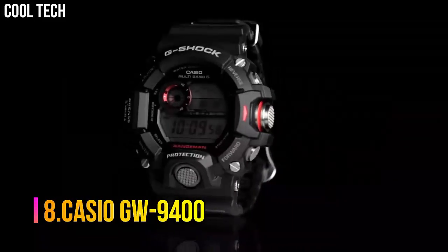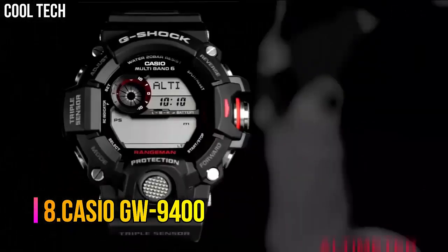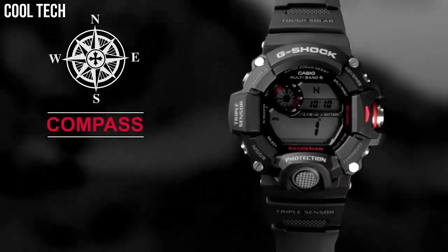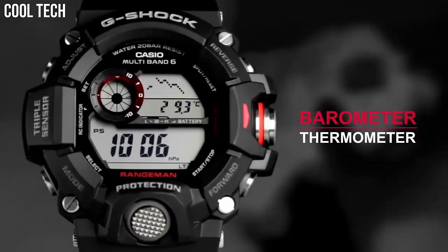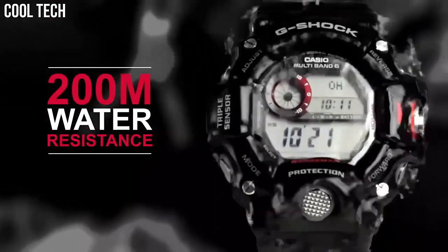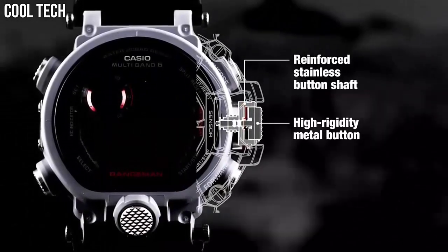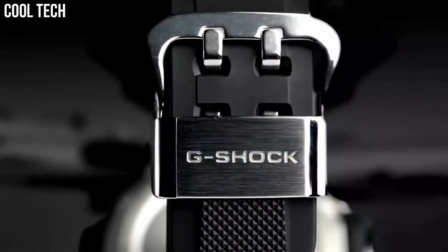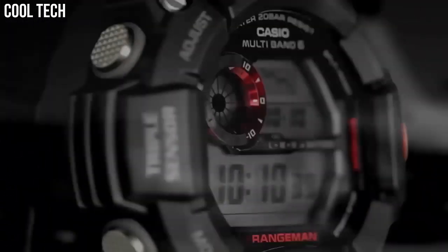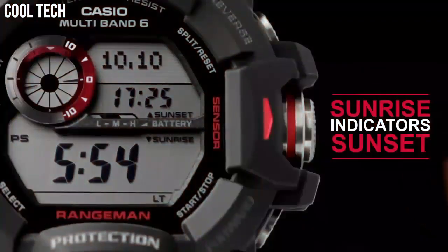Number 8: Casio GW-9400. Solar powered digital watch in stainless steel with multiple displays, red contrasts, and textured pushers. Quartz movement with analog display. Protective mineral crystal dial window. Features: digital compass, altimeter, barometer, thermometer, sunrise and sunset date time stamp, MB6 automatic timekeeping, auto LED, 5 daily alarms, and water resistant to 660 feet.